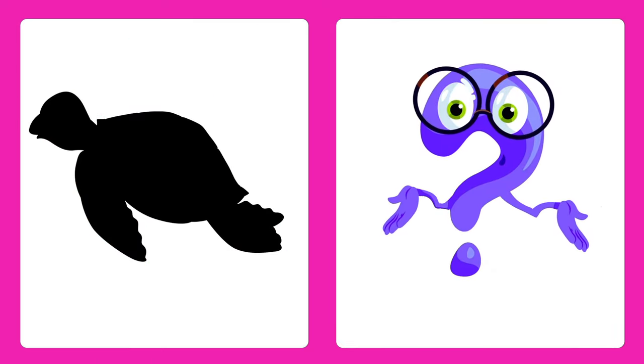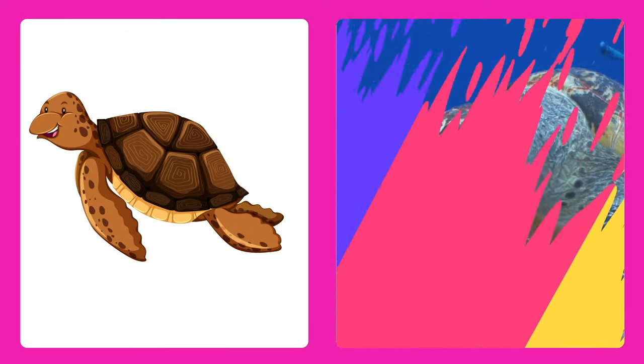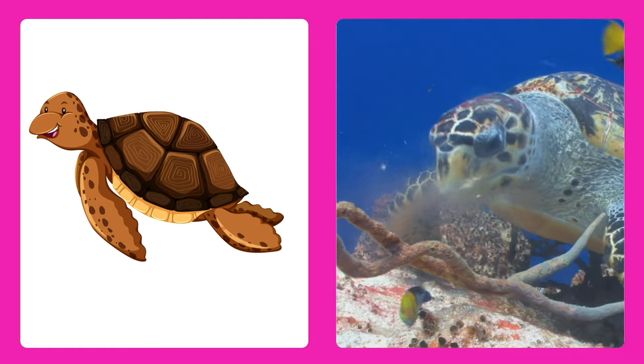Can you guess this one? It's a turtle! Turtles have shells to protect themselves and swim slowly in the water.